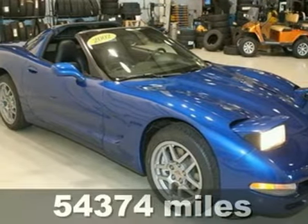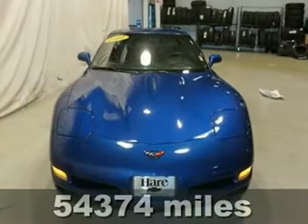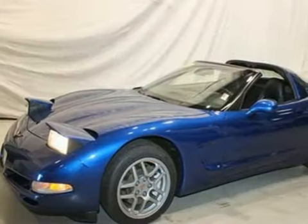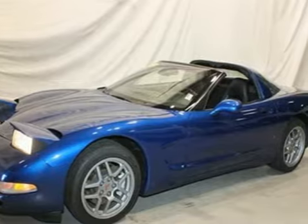Here's a 2002 Chevrolet Corvette with low miles. This vehicle has a lot to offer including a convertible top, alloy wheels, automatic transmission, high performance engine, and traction control.